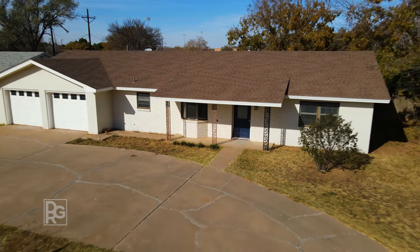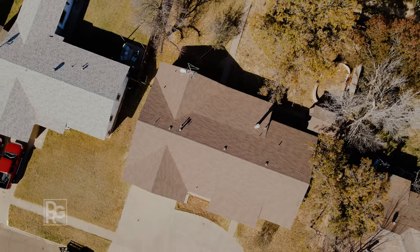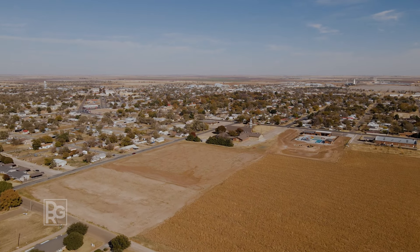With 2,124 square feet, this three-bedroom, two-bath home features a two-car garage, large backyard, and a full remodel. Home to the 3A Littlefield Wildcats, this community is surrounded by farms of cotton, sorghum, and wheat crops.